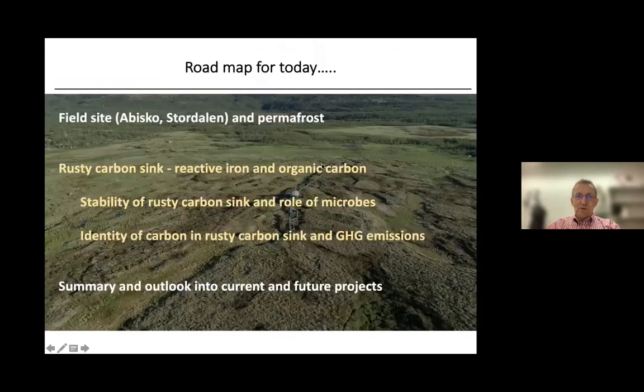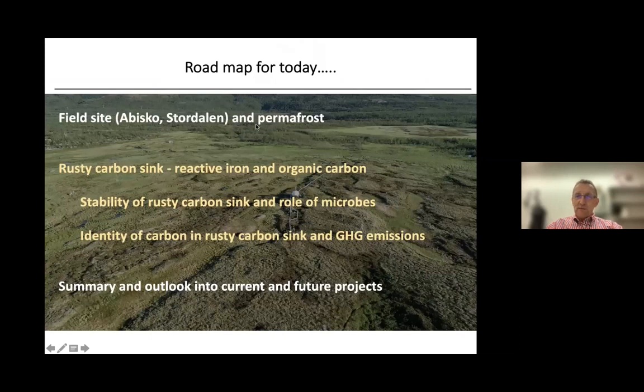I would like to show you what I have planned for today. I will first introduce our field site in northern Sweden and talk about permafrost, then discuss the main results of this project — the so-called Rusty Carbon Sink — the association of reactive iron and organic carbon. I will present results from the PhD thesis of Monique Patzner, who studied the stability of this Rusty Carbon Sink and the role of microbes in its formation and loss. Finally, I will summarize and give an outlook into current and future permafrost projects in our group.